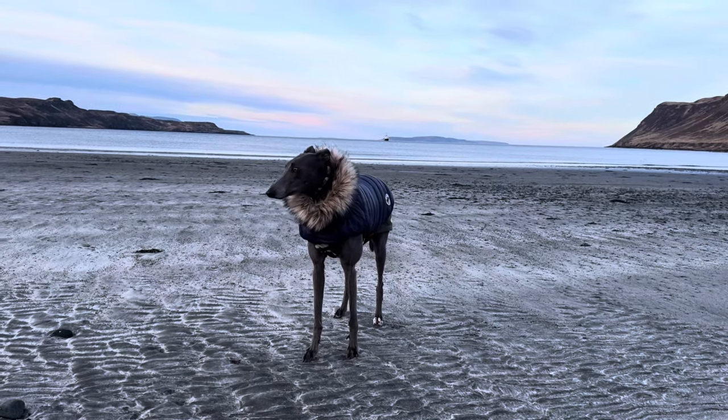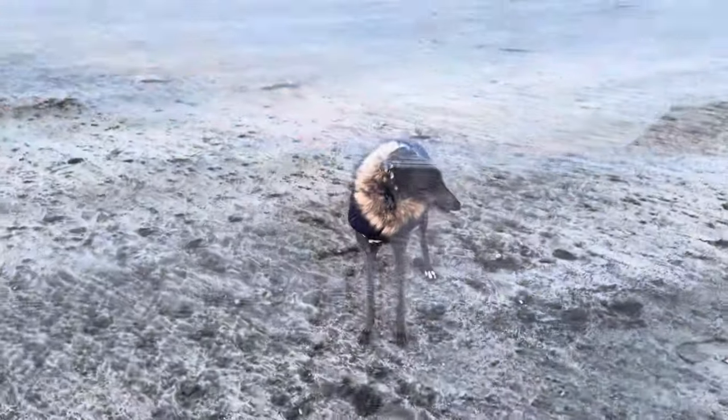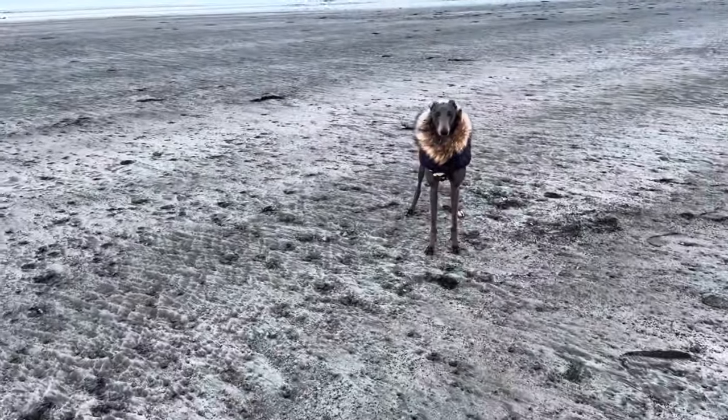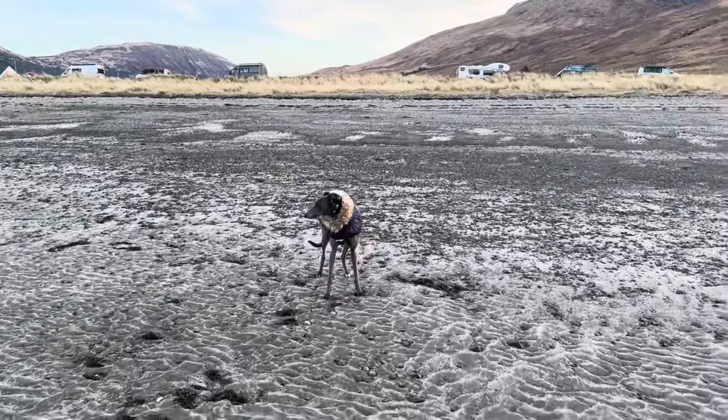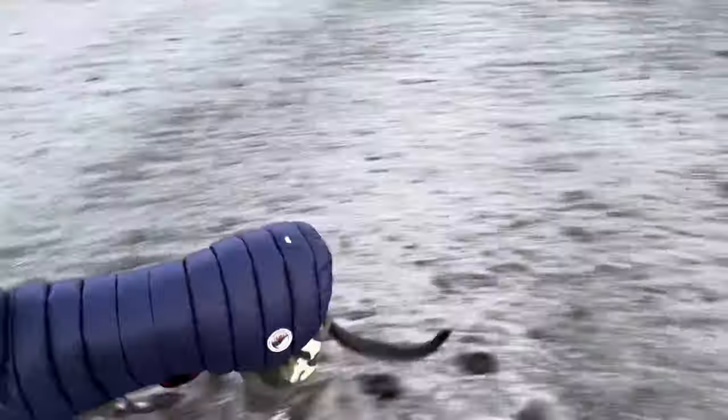A little bit chilly, so Fairy's wearing her puffer jacket which she got from Aldi for about £10 and I added the fur collar on from one of my old coats, and she's having a little run around on the beach.